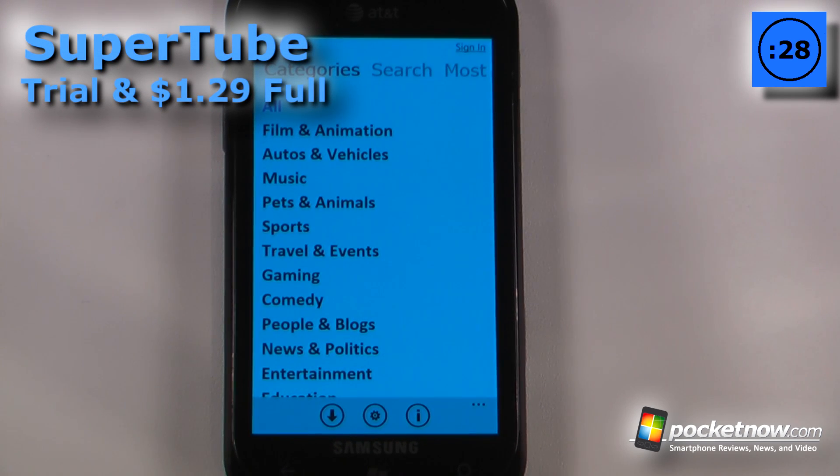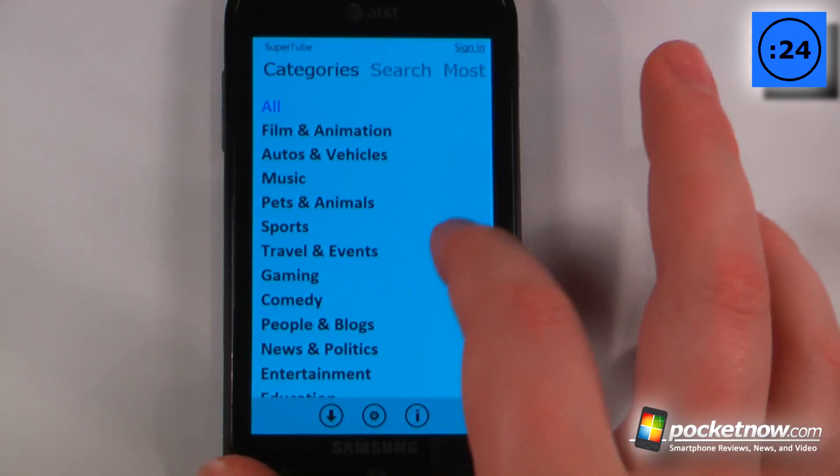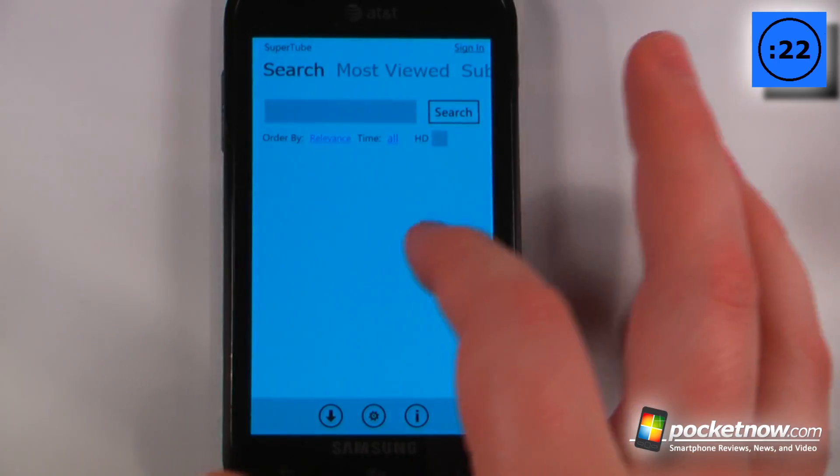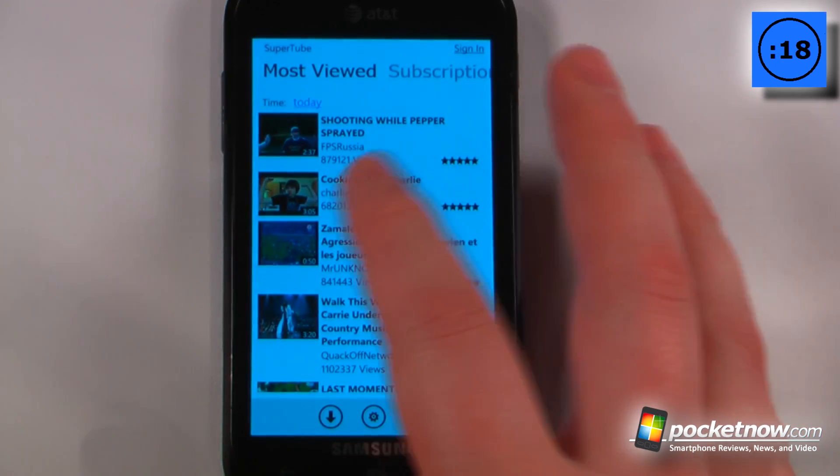SuperTube is a paid application that costs $1.29 on the Windows Marketplace. What this application allows you to do is to view and download YouTube videos directly to your Windows Phone 7 smartphone. So let's say that I wanted to look at most viewed.